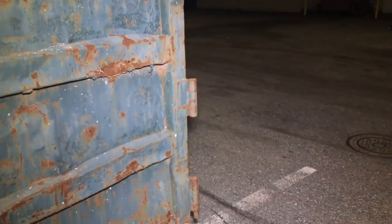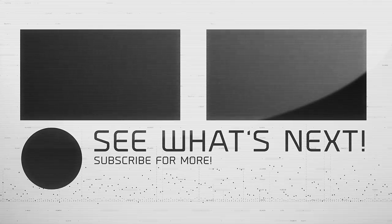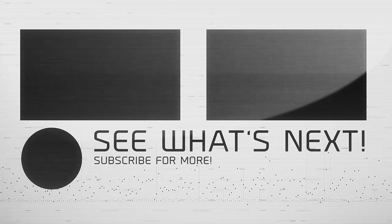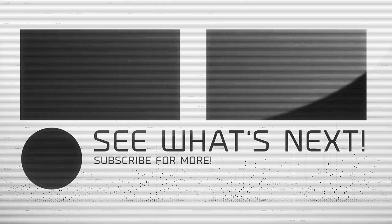That's pretty much going to do it for tonight's episode. Thank you all so much for tuning in. If you're new to the channel, make sure you smash that subscribe button and join the dumpster squad, and I will see you guys tomorrow with a new episode.